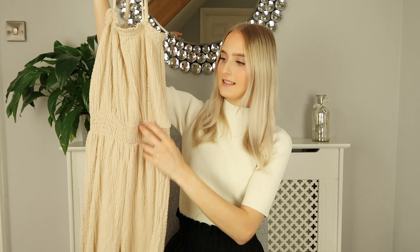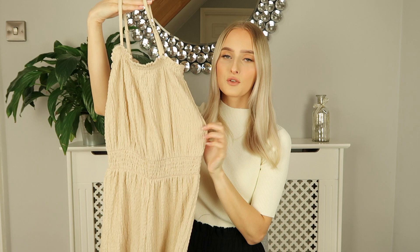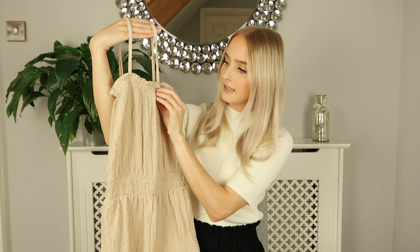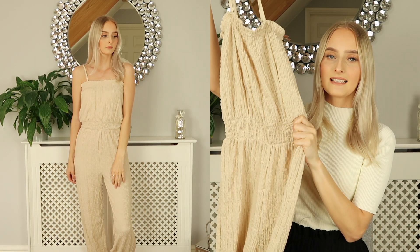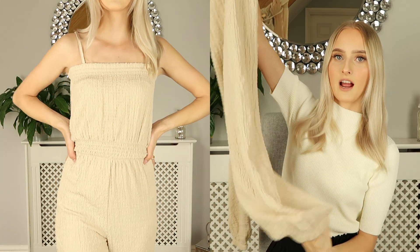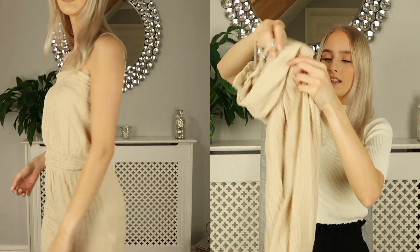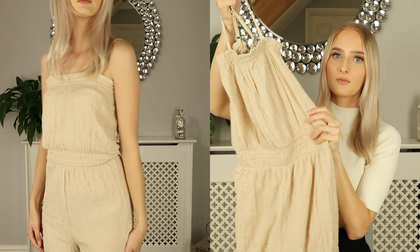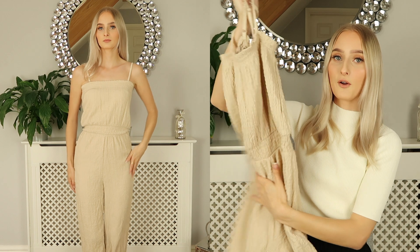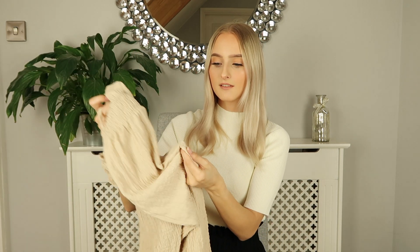The next thing I picked up is this cream coloured crinkle jumpsuit, which is giving me a real holiday vibe. It's made of crinkle material, has spaghetti straps at the top, and has really nice ruching around the neckline. It has a cinched-in waist, and then the legs come down to an elasticated cuff at the bottom, so the trousers will be quite puffy. That's a nice contrast with the cinched top. I honestly can't wait to wear this on holiday, even on a plane journey — it's such good quality material, not too thick but not too thin.